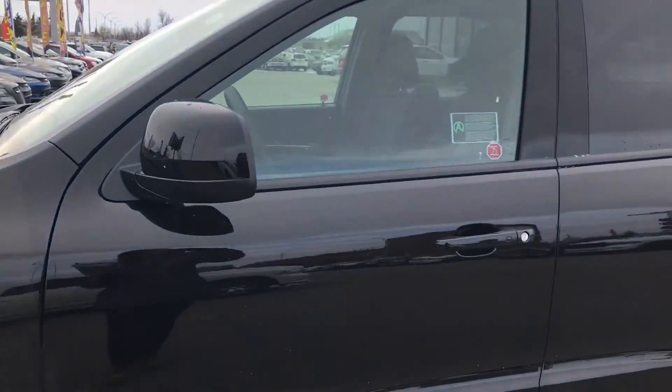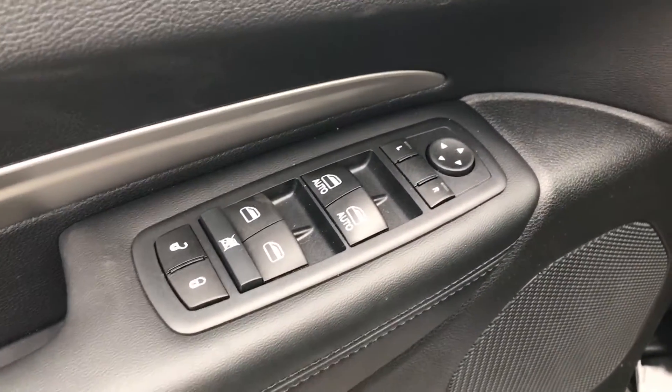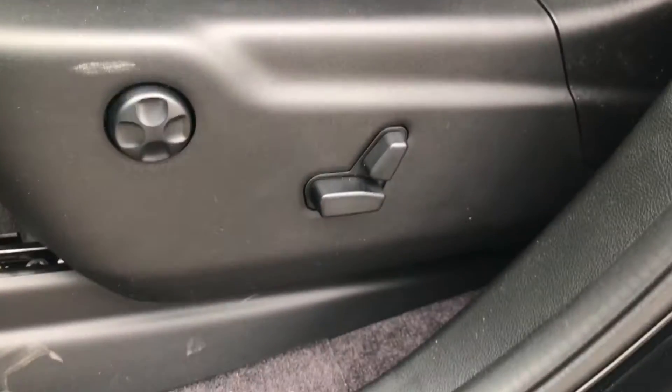Let's check out the inside. We'll see it has power doors, power windows and power mirrors, automatic running lights, power driver's seat, and a really nice premium cloth interior.